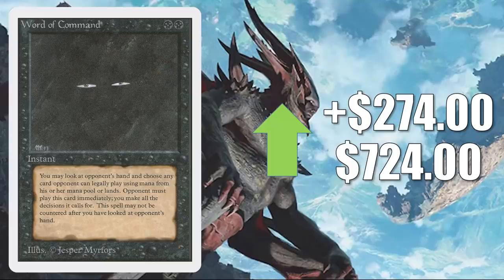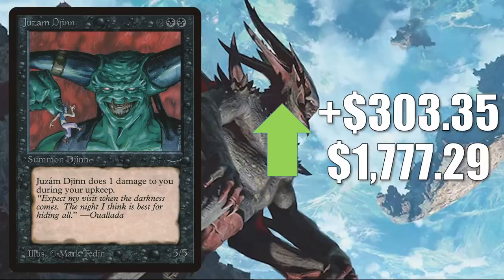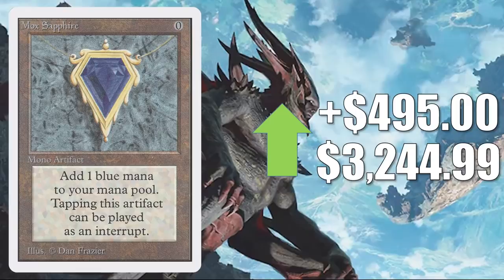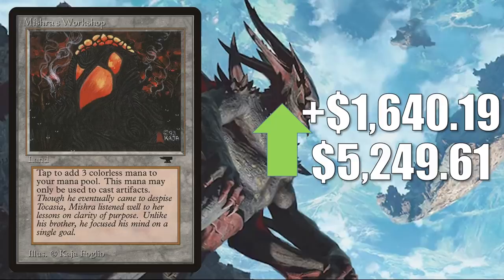Ancestral Recall from Unlimited up $400.02 to $2,899.97. Mox Sapphire from Unlimited up $4.95 to $3,244.99. And finally for this section, Mishra's Workshop — in theory going up $1,640.19 to $5,249.61. But if you look at actual sales, high-grade copies are selling between $2,225 and $2,750.